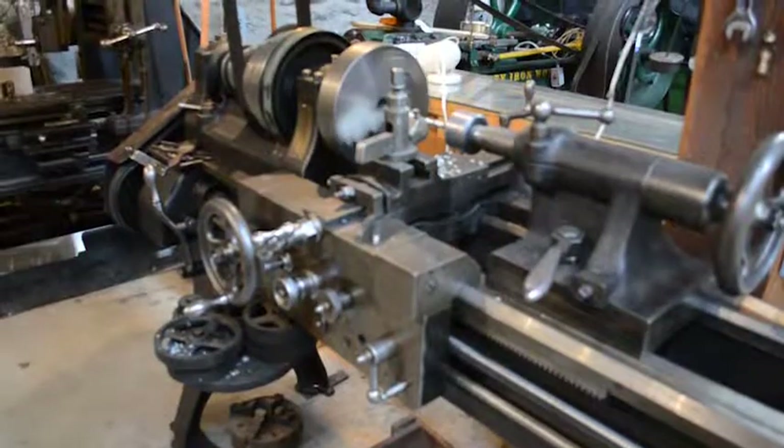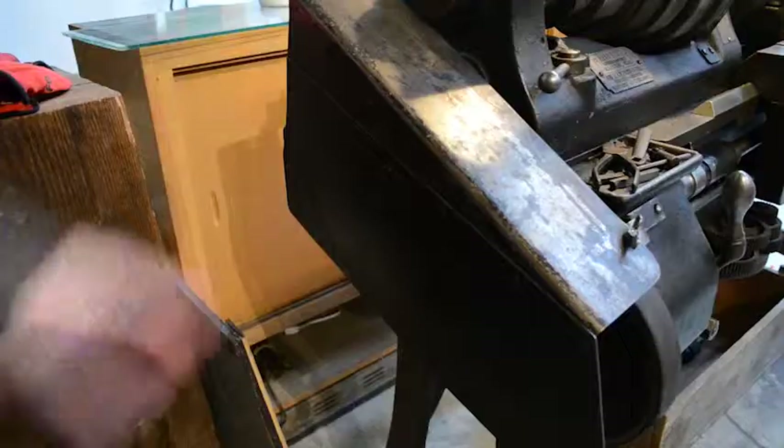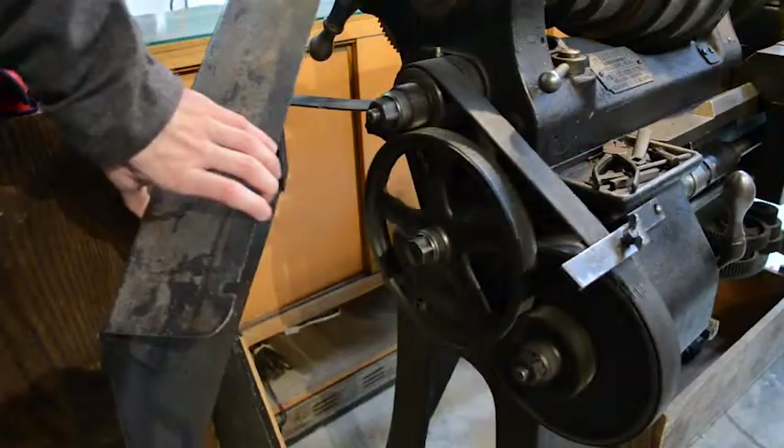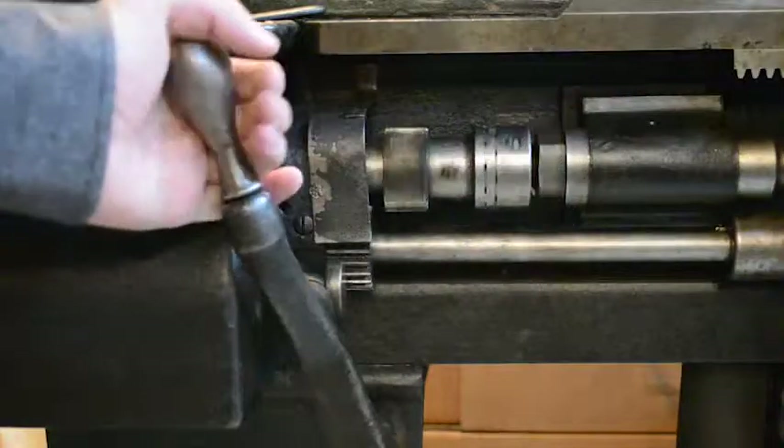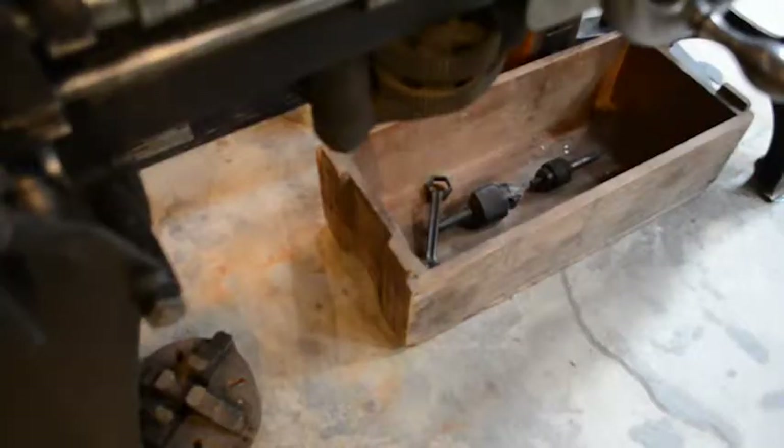This Flather Model 14 lathe features a quick change gearbox which allows the operator to switch gears by positioning the switch levers. Additionally, it features a handy swing-out shelf for holding the change gears.